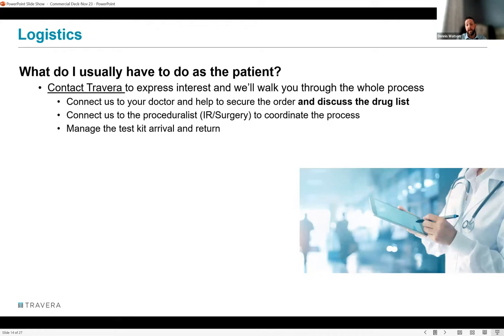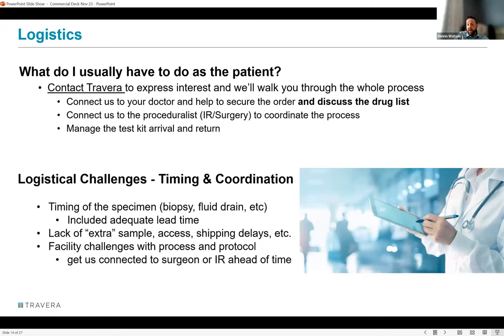Potential risks: anytime a biopsy or fluid drain is performed, there are procedure-related risks. Beyond that, the test is new — 85% predictive value is impressive but the sample size is small, and there are things Travera doesn't yet know. A third risk is that the test simply might not work — occasionally specimens arrive without adequate cancer cells, as in a recent case of a very fibrous specimen with only about 500 cells and no cancer cells found. The lab continues to improve success rates over time.